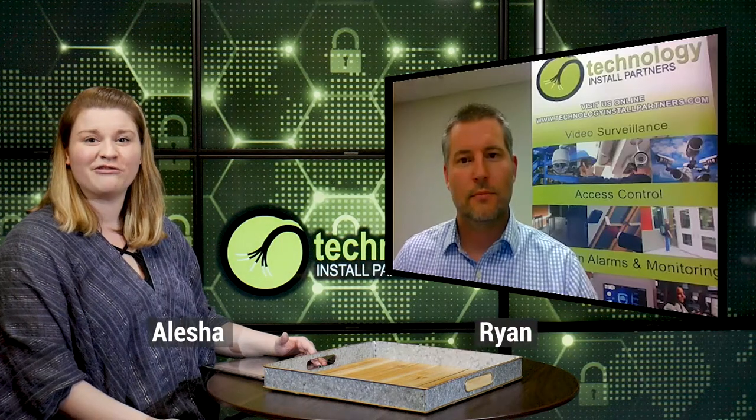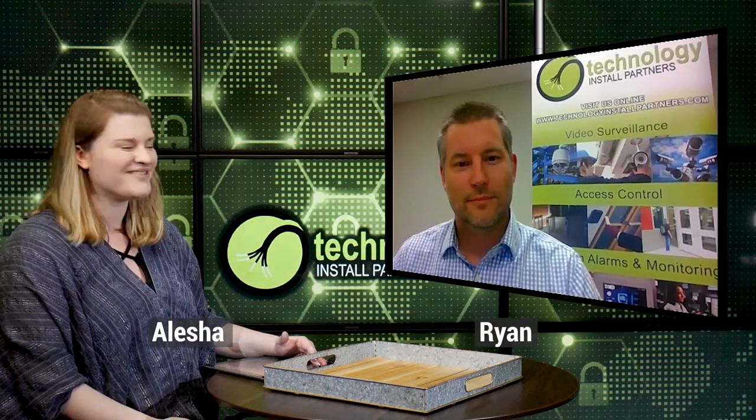Hi everyone, I'm Alisha and today I'm joined by Ryan of Technology Install Partners. Ryan, how are you doing today?